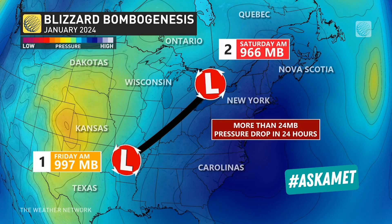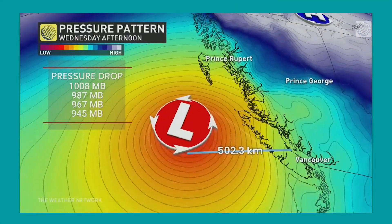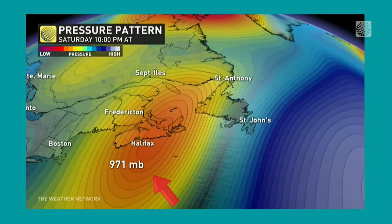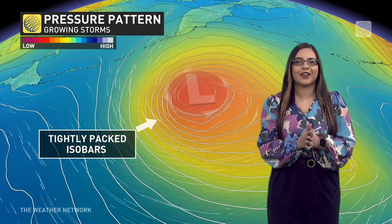To become a weather bomb, the storm's minimum pressure has to drop at least 24 millibars in 24 hours. Just like measuring temperatures in degrees, we use millibars to measure the pressure of a storm. This is represented on a weather map by isobars. The tighter packed these isobars are, the stronger the center of the storm can be.